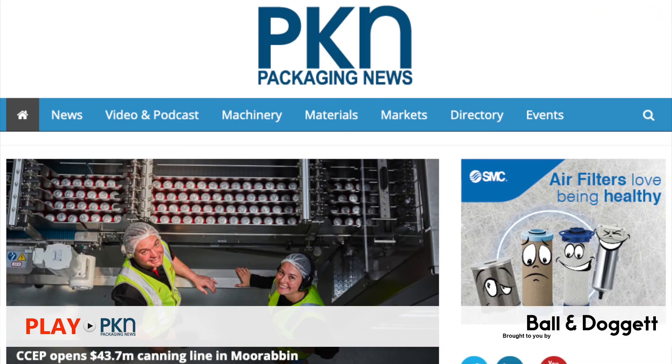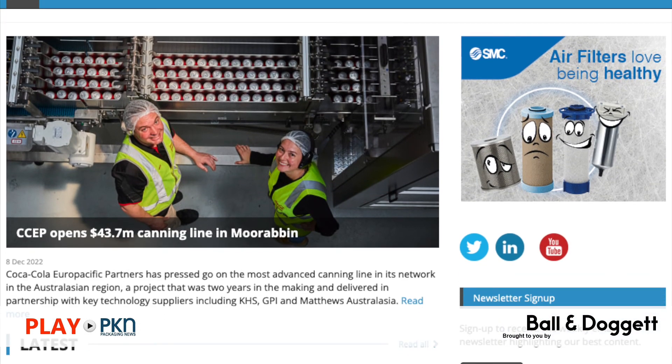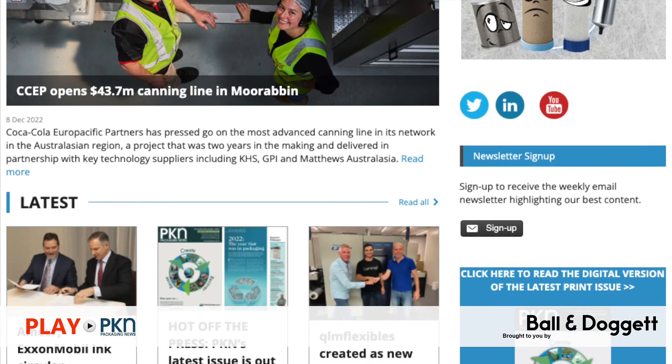For more details on these and other stories, head on over to the Packaging News website packagingnews.com.au. Well, that's it from me for this week and indeed for this year, as we take a break for the holiday season. Thanks for watching — as ever, stay safe until I see you again in 2023.